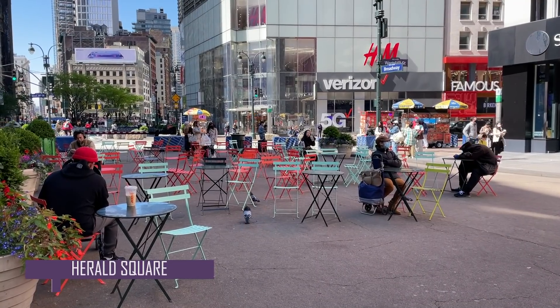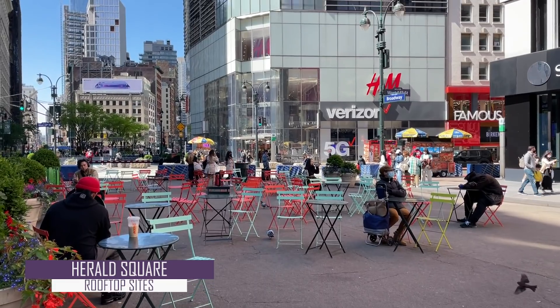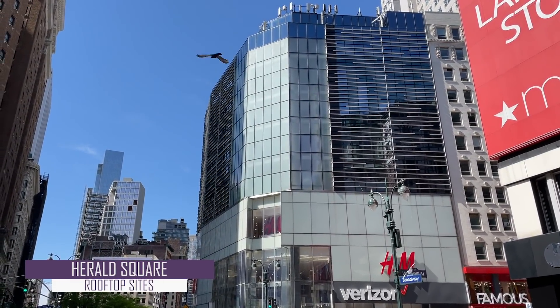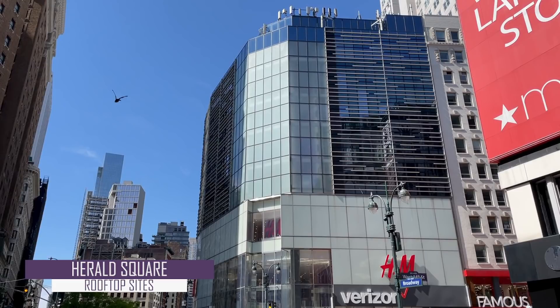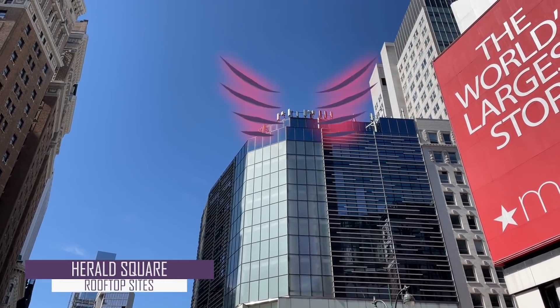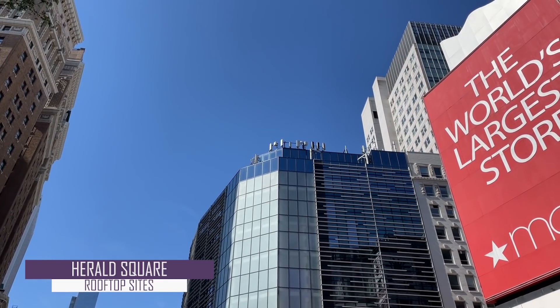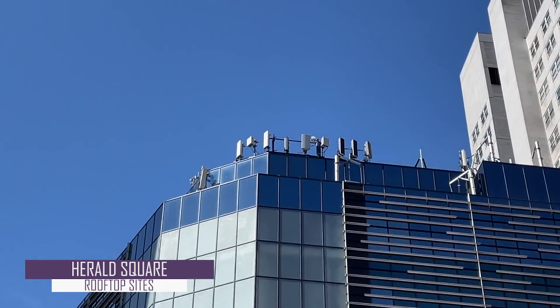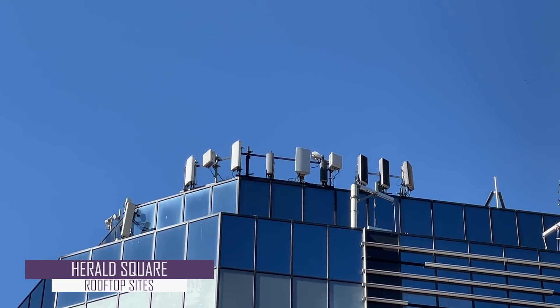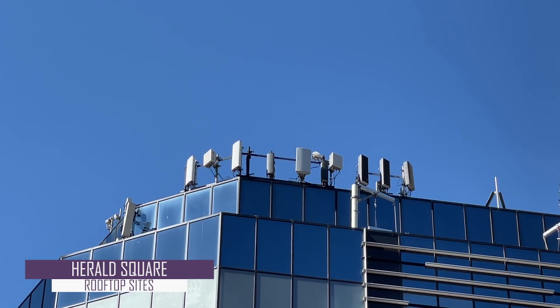Next, while still in Herald Square, if you look over at the Verizon and H&M store, we get a sense of how rooftop sites also serve the area. Panning to the very top of the building, at about 130 feet in height, we can see over 10 different antenna panels providing connectivity for Herald Square. We can see that these panels are actually mounted to the top of the building.